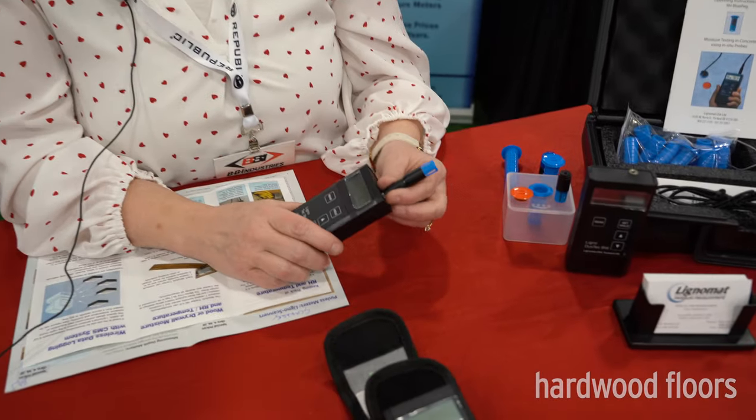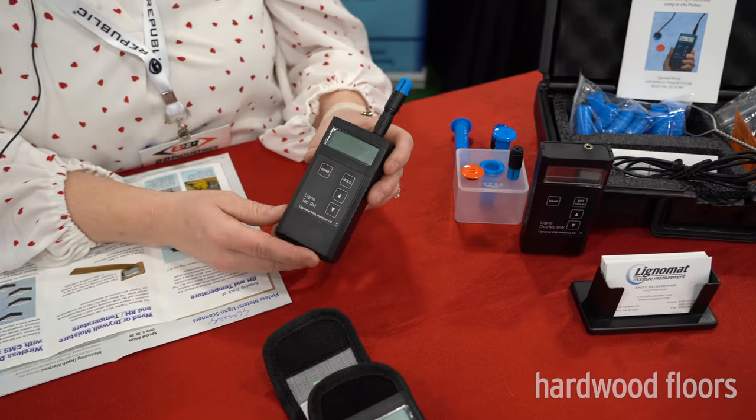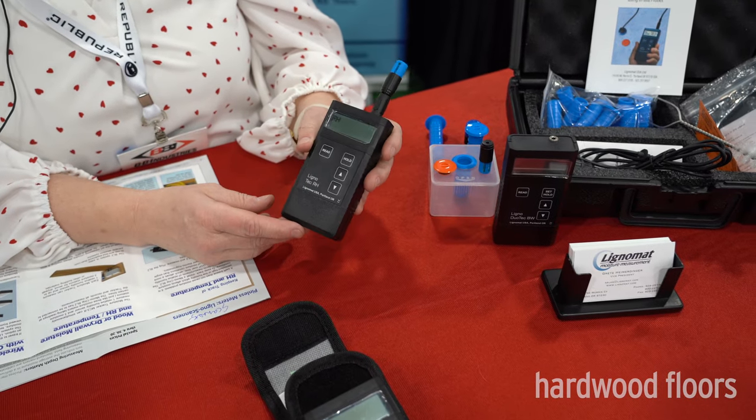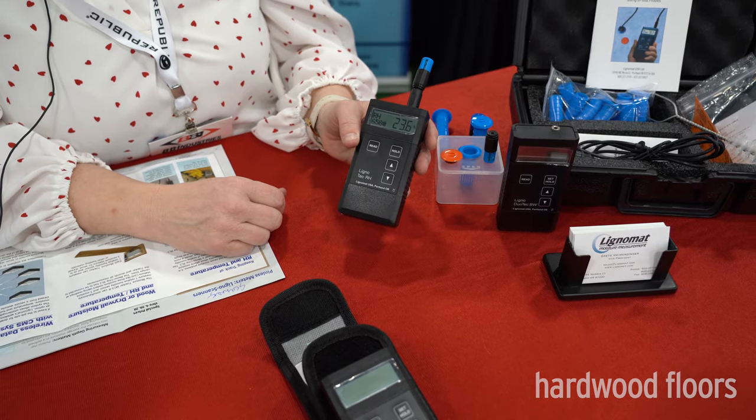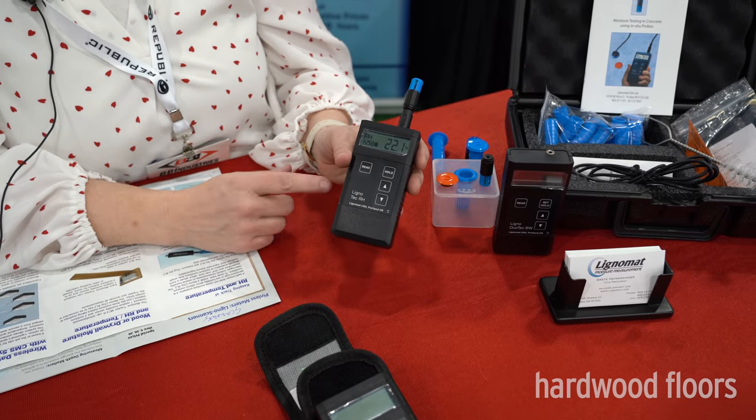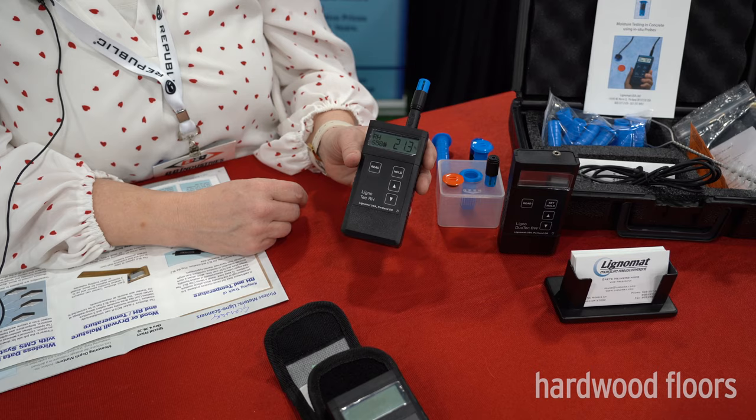Hi, I'm Shelley with Lignomat, the office manager in Portland, Oregon. I was sent here to the show this year and I'd like to show you a few items we've got going on, mainly focusing on our concrete items. We have our Lignotech RH concrete meter — if you don't need a meter for anything else but concrete and relative humidity, this is the meter to go to.